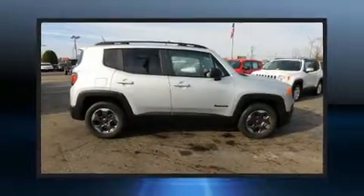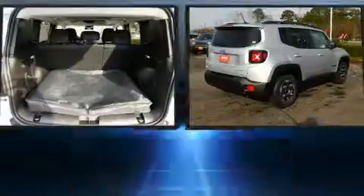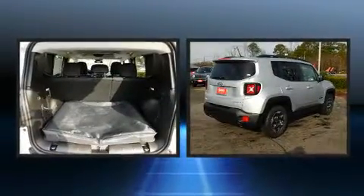Get excited about the 2017 Jeep Renegade. It features an automatic transmission, front wheel drive, and a 2.4 liter four-cylinder engine.